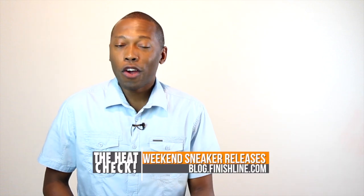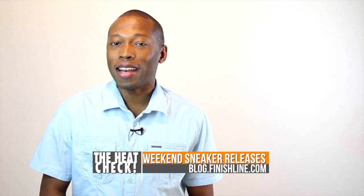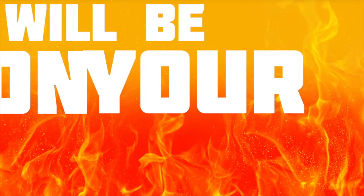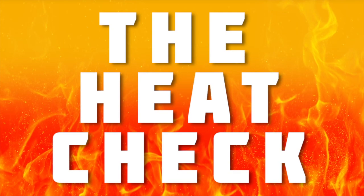Welcome to the Heat Check. I am your host Jacques Suede, and this week we talk Jordan, Kobe, Kali, some pretty fly Flyknits, and more. Let's start the show. It's time for us to show that heat that this weekend will be on your feet. It's the Heat Check.